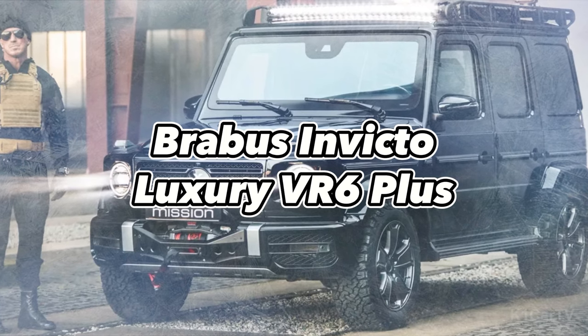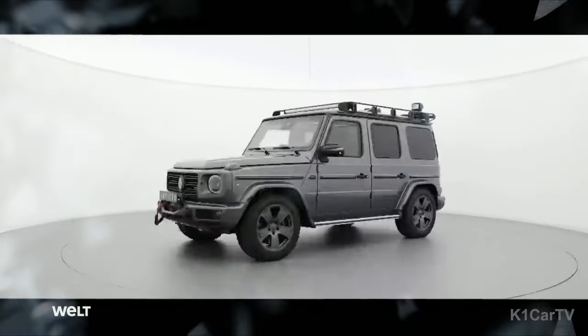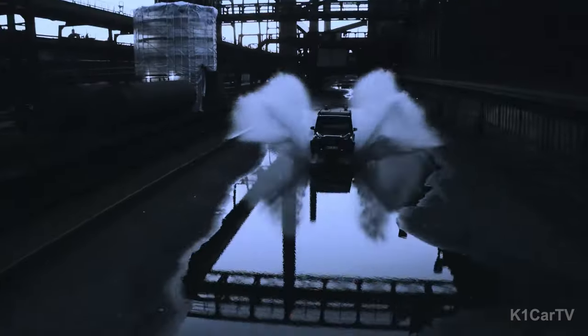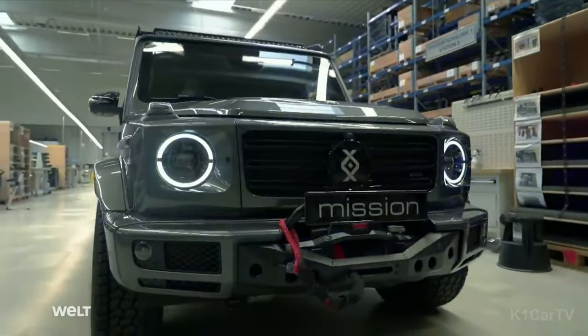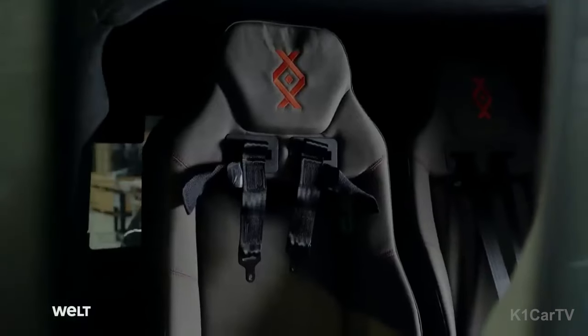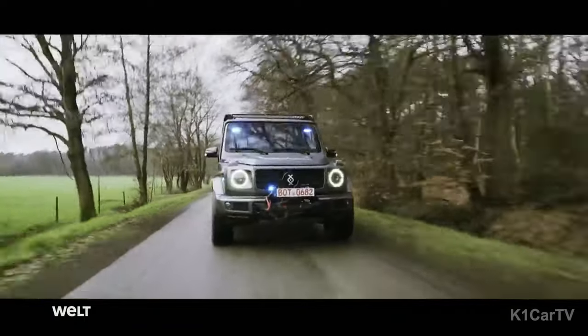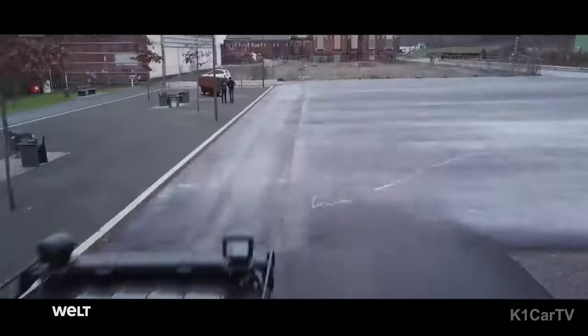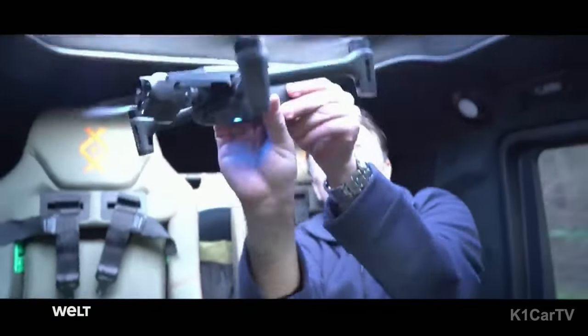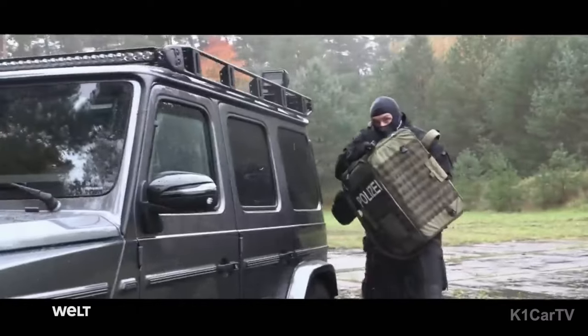Brabus Invicto Luxury VR6 Plus. The Brabus Invicto Luxury VR6 Plus, a luxury armored vehicle, sets a new standard in luxury and security, thanks to its dynamic customization capabilities. German tuning expert Brabus breathes new life into the classic Mercedes G-Class, enhancing its strength with high-strength steel and composite materials. This process allows the vehicle to achieve a VR6 rating, guaranteeing its ability to fend off a range of assaults from ballistic threats and explosions to armor-piercing rounds and beyond.